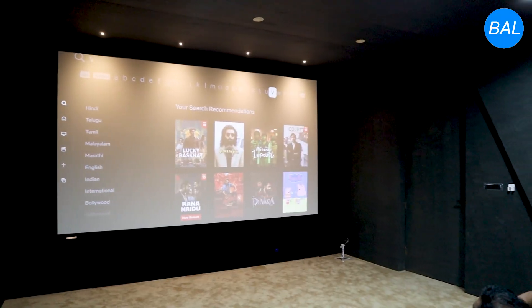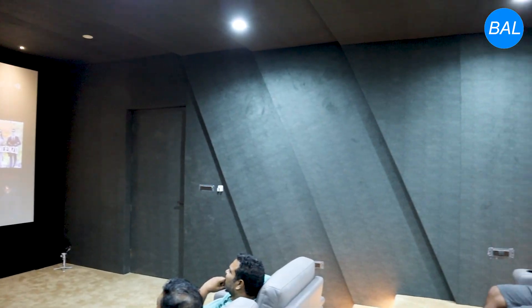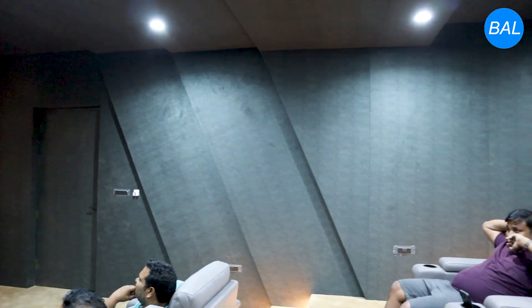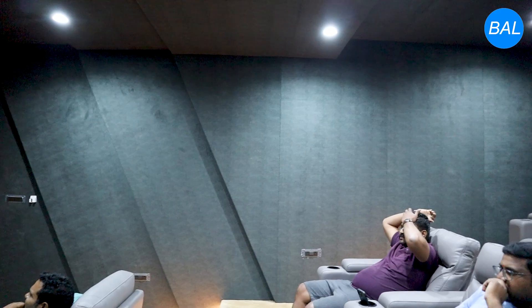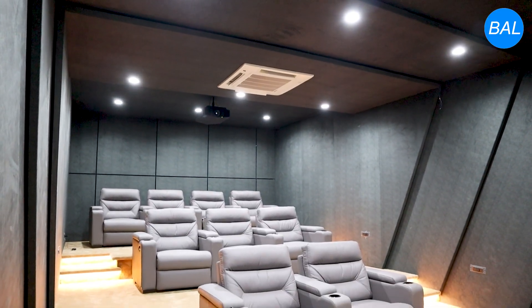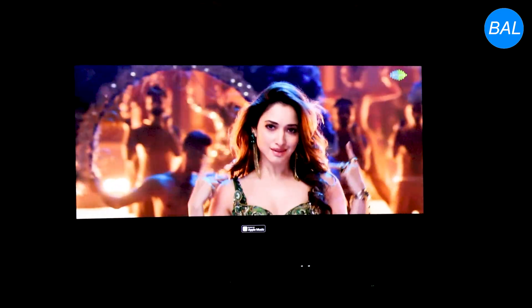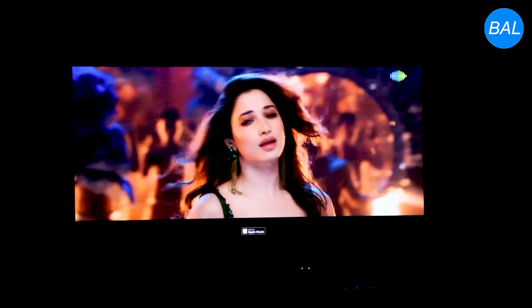The angled wall treatment is not just a visual design — it plays a critical role in breaking standing waves and minimizing sound reflections, ensuring that audio remains tight and distortion-free. Premium-grade acoustic panels have been installed throughout the room to absorb unwanted reverberations and echoes, delivering exceptional clarity across all frequencies.